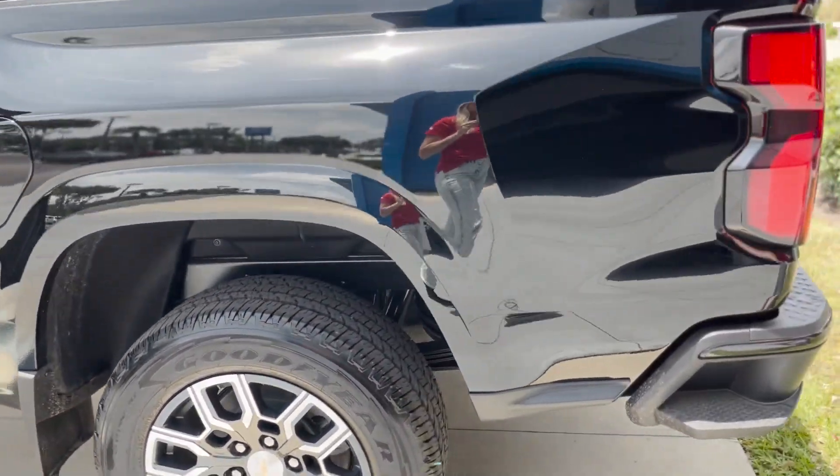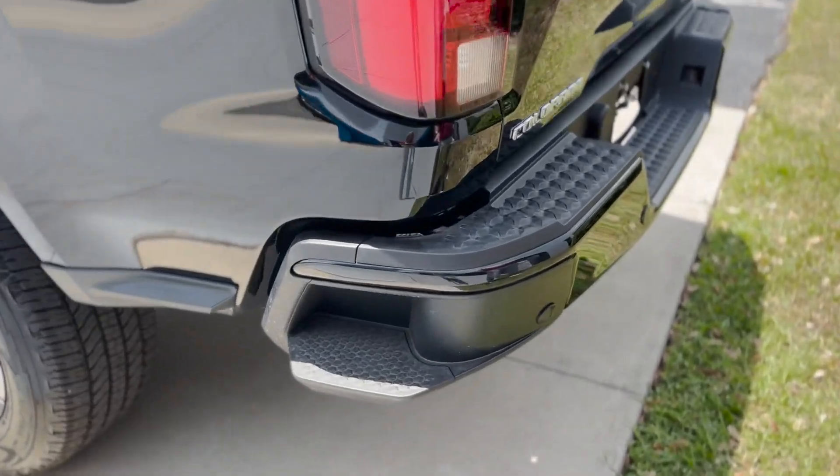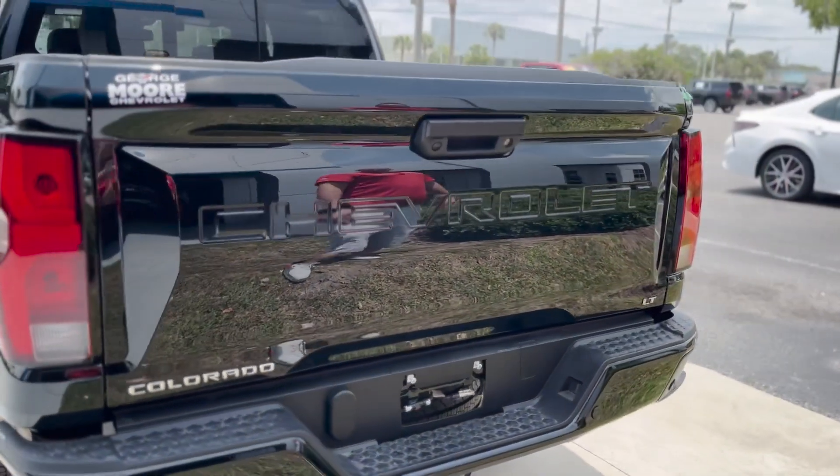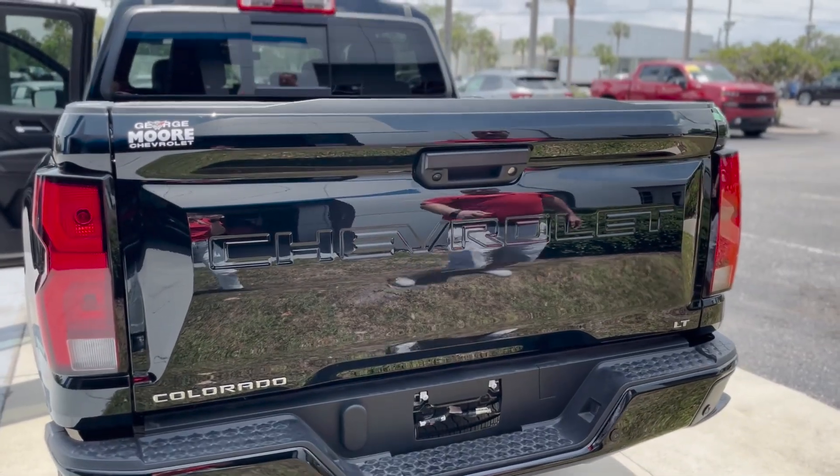Back here we got the step side so you can step in the side of the back of your truck, sensors on the back so it beeps at you when you get close to something. It's got rear cross traffic alert as well.